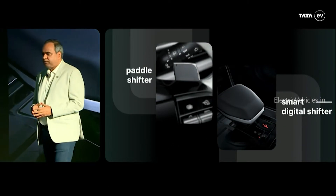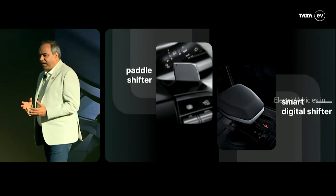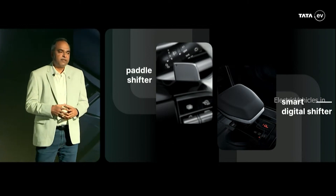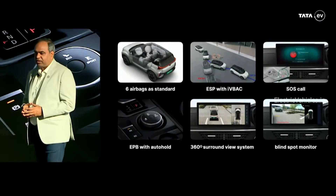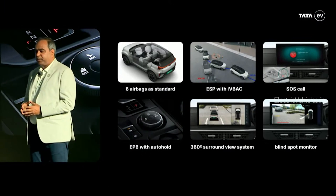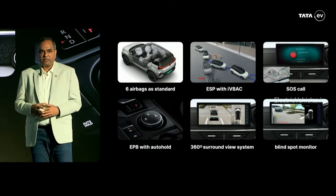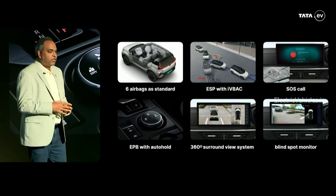Tata gave new paddle shifters to control the regenerative braking and added a smart digital shifter to change the driving modes. You also get a round dial to switch between Eco and Sports mode. For safety, Tata gave six airbags to all variants of the updated Nexon EV, along with a 360-degree camera, electronic brake with auto hold, and a blind spot monitor system.